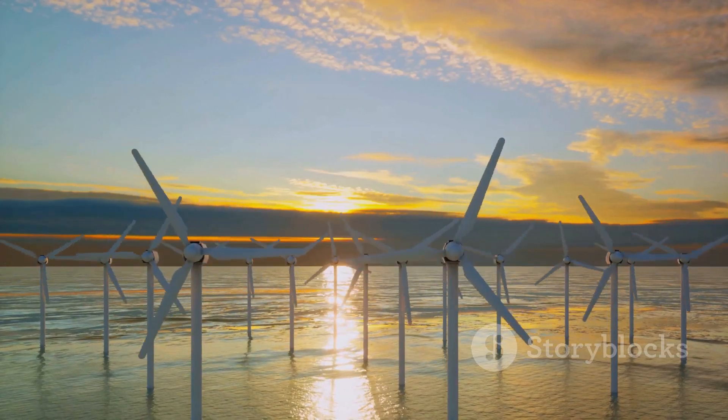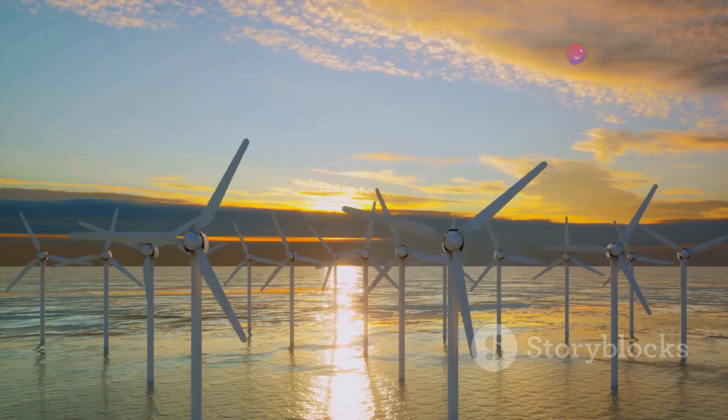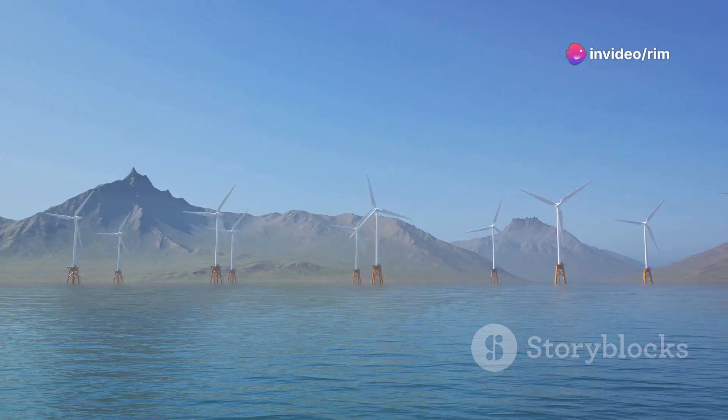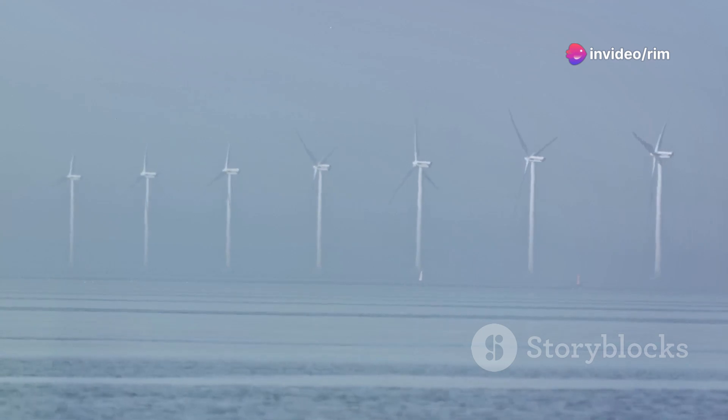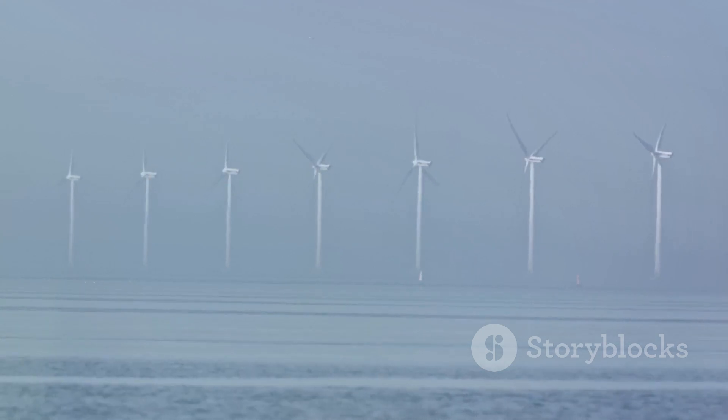But it's not all breezy. The challenge here is the variability of wind. Now let's sail to offshore wind farms. Installed in the waters, these giants harness stronger and more consistent winds.